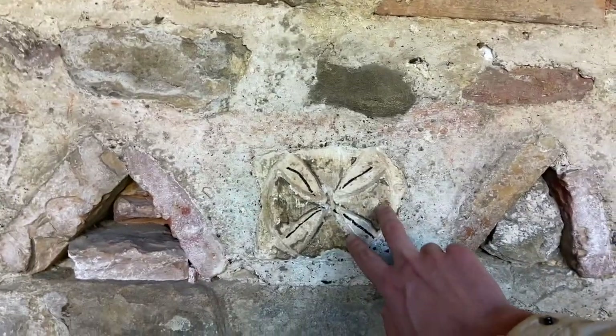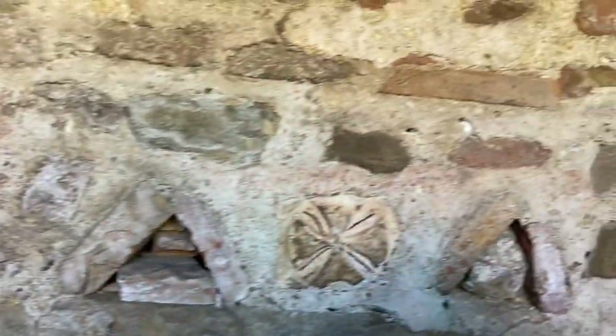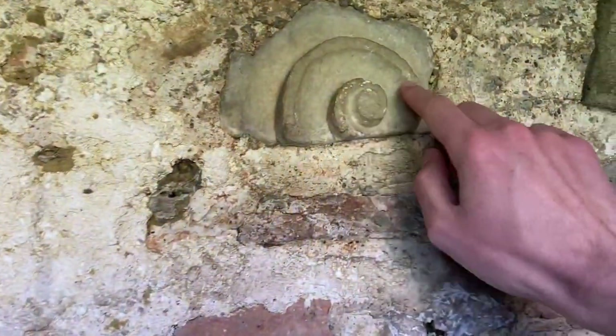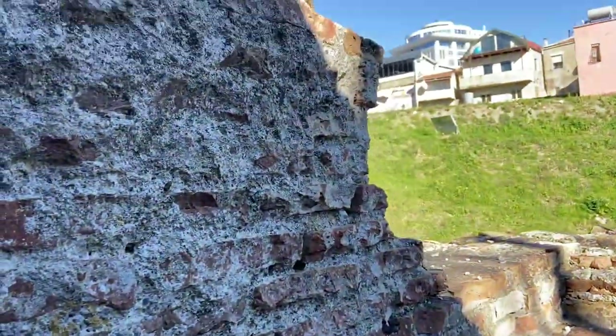Oh wow, this is kind of cool — what is that, like Freemason stuff? That's wild, I need photos of that. So crazy, they almost have like art built into the walls down here. Is it worth going down? Yeah, definitely.